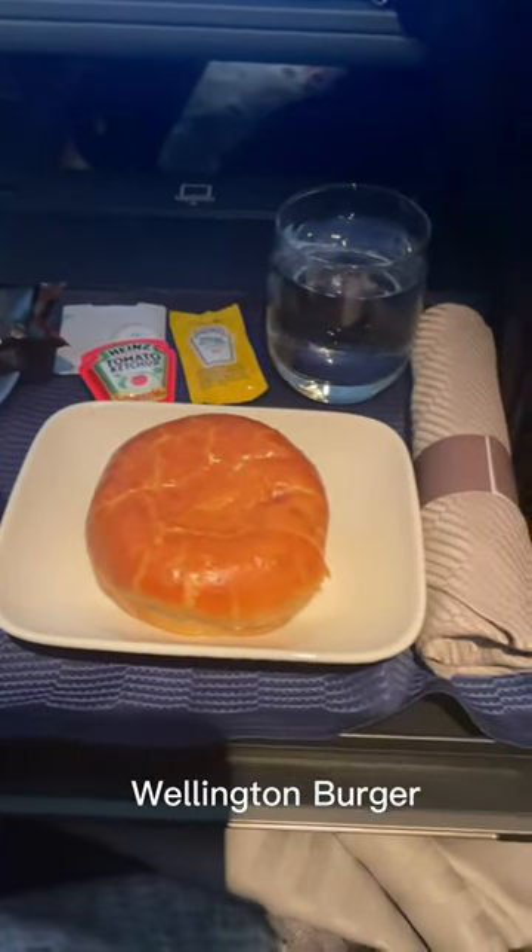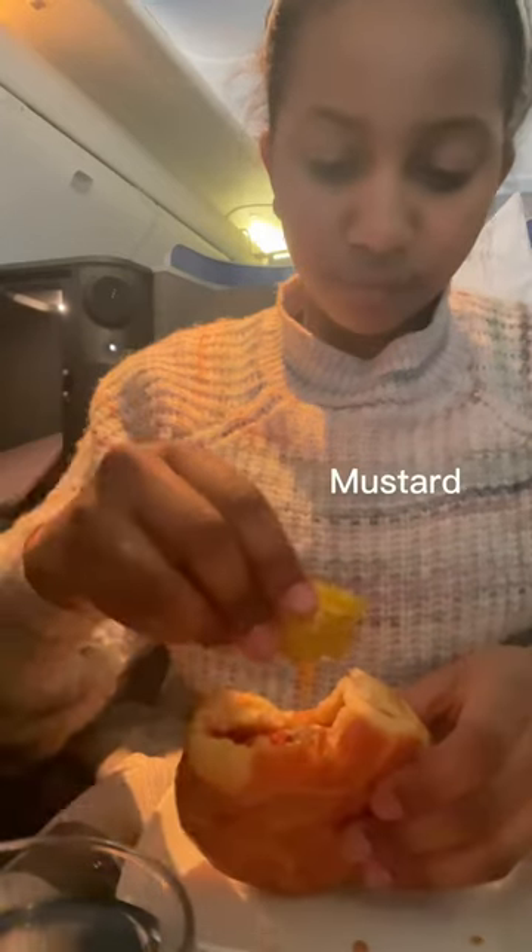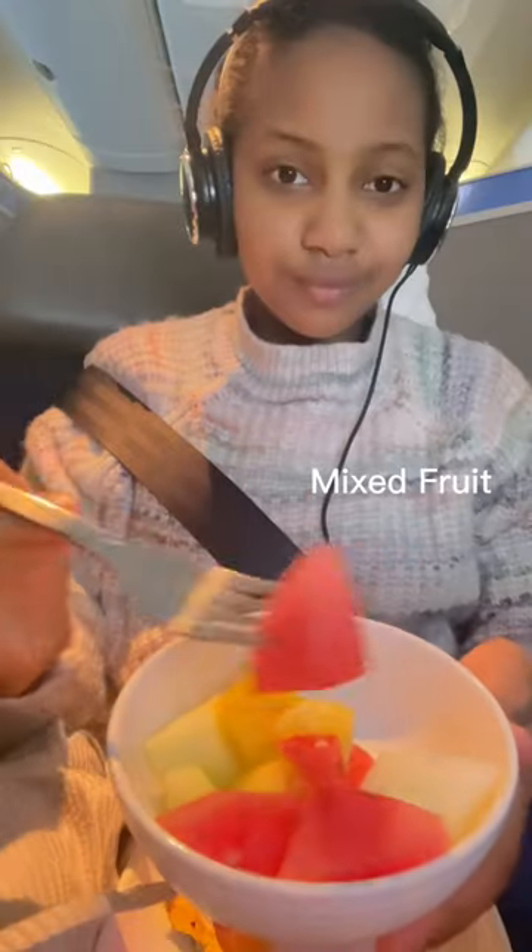I woke up to a wellington burger which was wrapped in a pastry. I'd never seen a burger made like this, with the patty fully inside the pastry, so I found it really interesting. I also had some fresh mixed fruit.